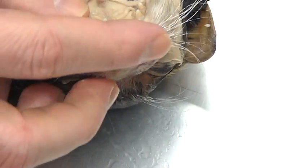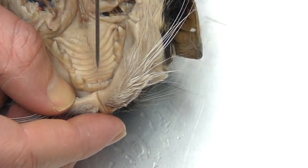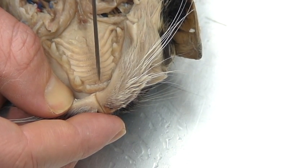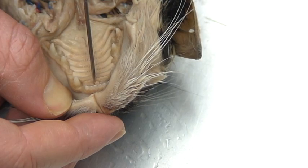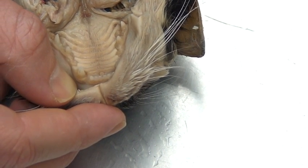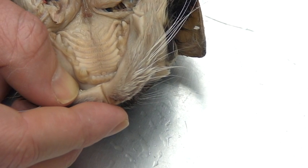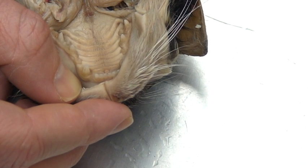There is one more structure to point out, something unique to cats and other animals that we don't find in humans. Behind your incisors there's a little nub that sits up in the hard palate, and if you look closely there's a little opening to either side of that nub in the cat. What that is are incisive ducts. Those incisive ducts actually help to enhance the sense of smell, so cats can actually smell through their mouth. You'll see a lot of animals sit there and breathe with their mouth open — some of what they're doing is actually smelling as well.